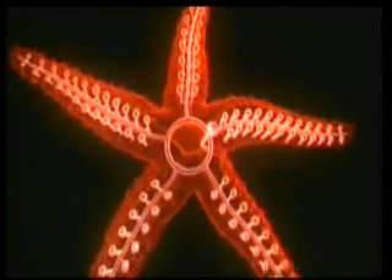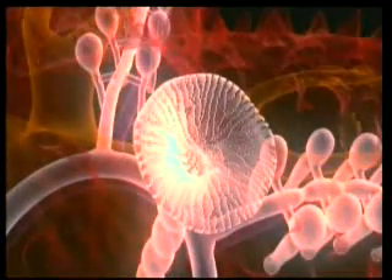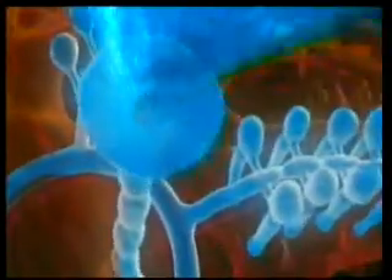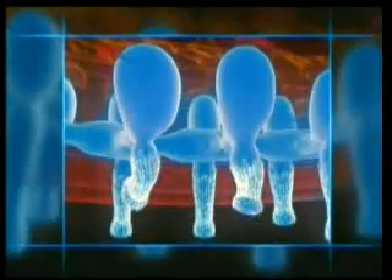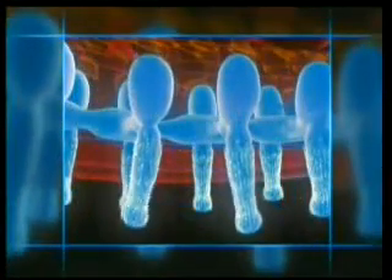The starfish has tubular feet along the length of the inside of its arms. These are connected to an internal tubing system full of water. When the muscles contract the tubes, the hydraulic pressure which results sends the liquid to the feet, setting up a wave movement in the feet.